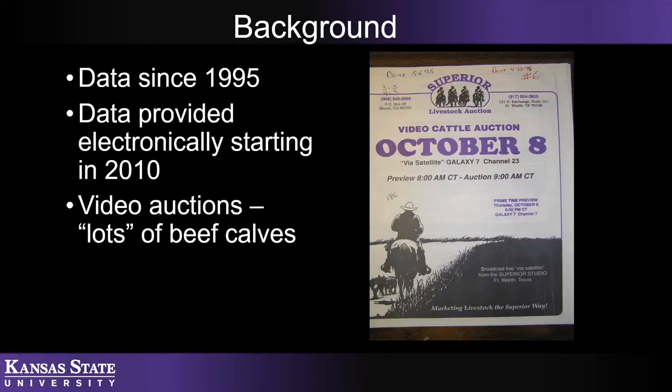The data I'm going to share with you today is from a project that was started back in 1995. From 1995 through 2018, we're going to take a look at changes in the industry. Importantly, starting in 2010 we began receiving data from Superior electronically, which meant we could know more about the calves selling through Superior and better account for price effects. Also, we're looking at this in terms of lots of beef calves — not individual animals, but the entire lot as a whole.